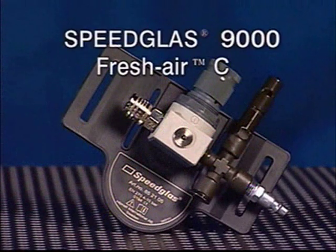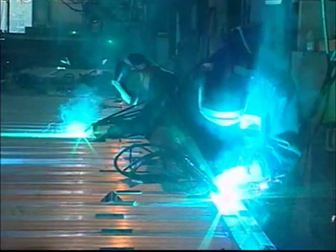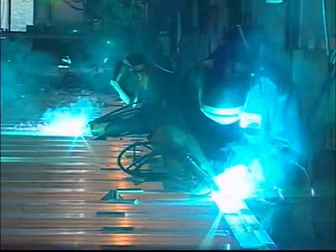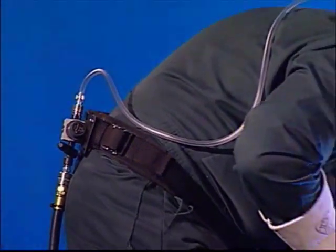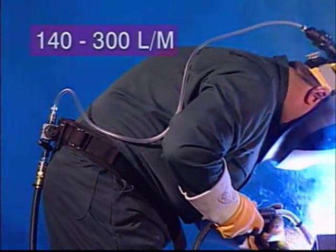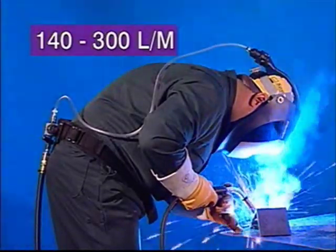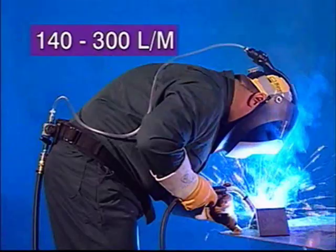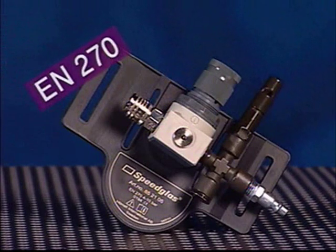Het Speedglass 9000 Fresh Air perslucht ademhalingssysteem heeft een nominale beschermingsfactor van 200, waardoor het bij veel toepassingen met een bijzonder hoog niveau aan stof en rook kan worden gebruikt. Dit buitengewoon lichte systeem heeft een door de gebruiker regelbare luchtstroom van 140 tot 300 liter per minuut, waardoor het geschikt is voor zeer hete of veeleisende toepassingen. Het ademhalingstoestel met persluchtsysteem is getest conform de norm EN 270.